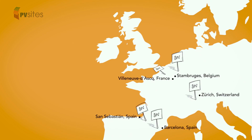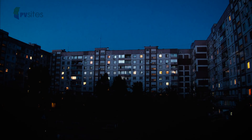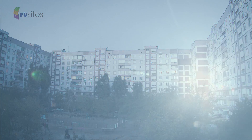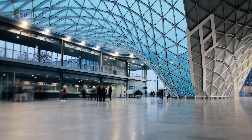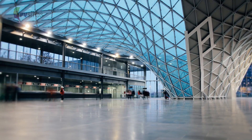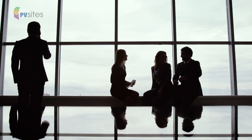Visit one of our demonstration sites and you will see a wide range of BIPV solutions in action on real buildings. New amazing solar glass tiles and panels that can be fitted into new buildings and retrofit projects, transforming windows, skylights, roofs, atriums, canopies and facades into futuristic energy-saving spaces.